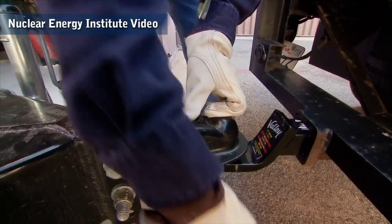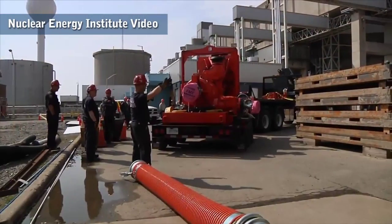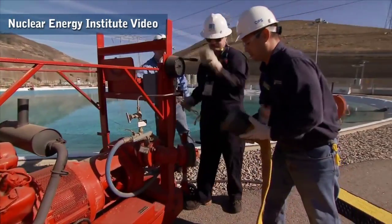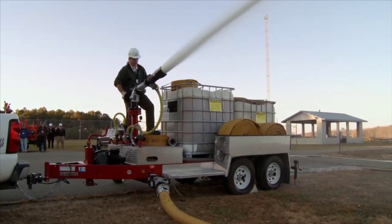The global nuclear community has taken the accident in Japan very seriously, and we're all looking at how we can further protect our plants against extreme natural events. Many countries have undergone what they call stress tests. What we're doing in the United States is going back into our safety programs and making a number of changes to our plant sites that would provide yet another layer of safety against severe natural events — whether those are earthquakes, floods, or hurricanes. We're looking at adding additional portable equipment around those plants to provide two critical things: power and cooling water to the plants.